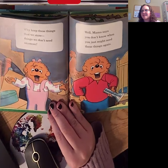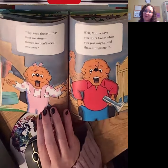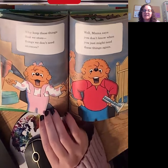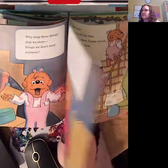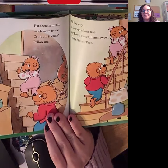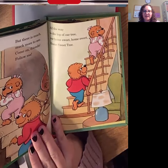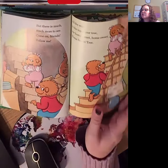Why keep these things that we store — things we don't need anymore? Well, Mama says you don't know when you just might need these things again. But there's much more to see. Come on, friends. Follow me. All the way to the top of our tree, our home sweet tree.